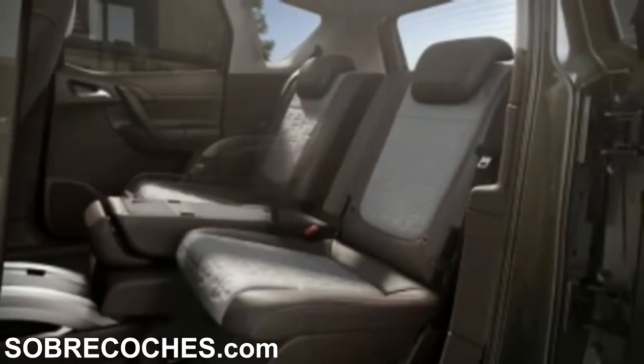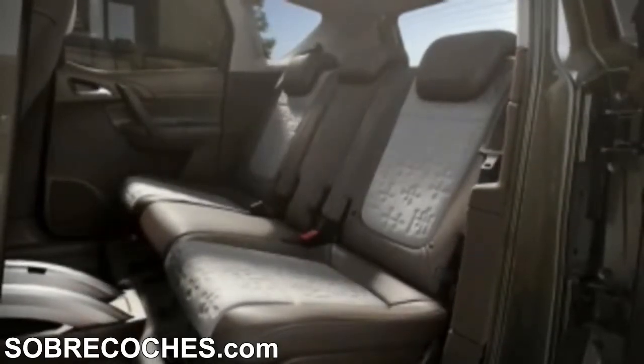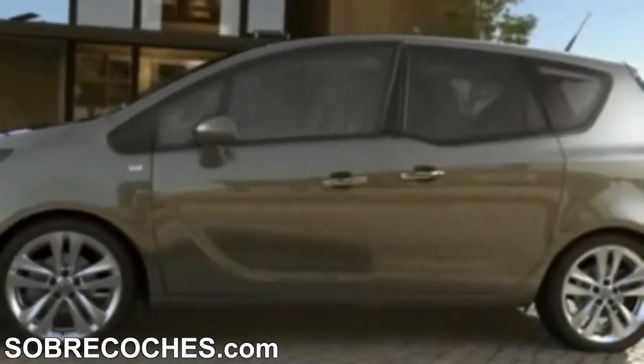So that was your sneak peek at the new Mareva and our dedication to flexibility and space. All part of the passion that drives our work. After all, wir leben Autos.